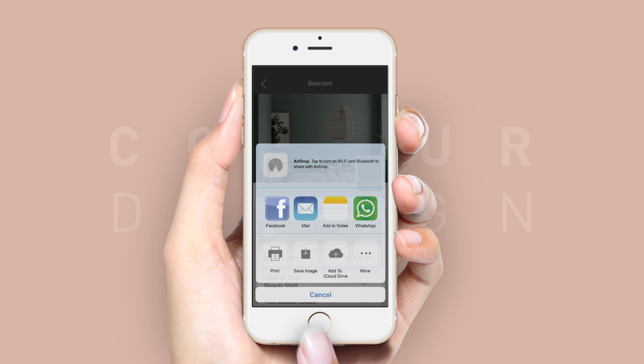The new Colour Design app from Jotun. Finding your perfect colour is as simple as a tap of the screen.